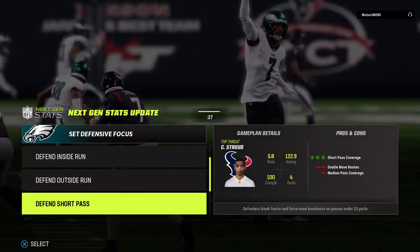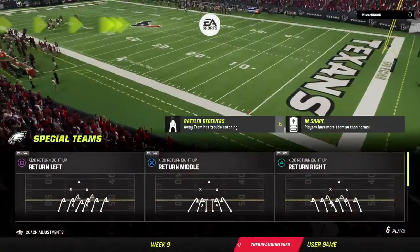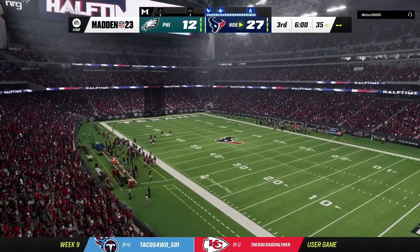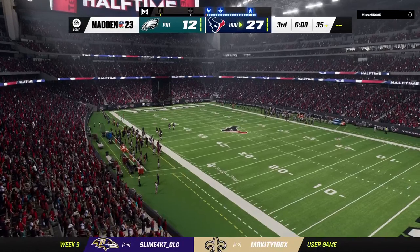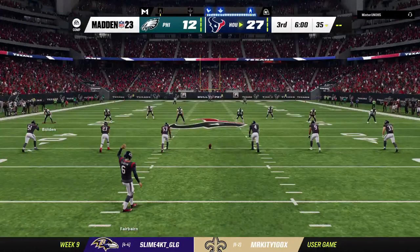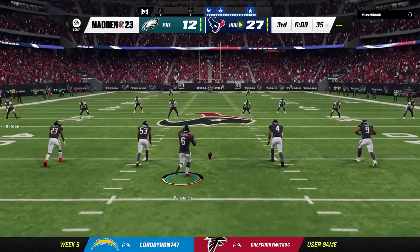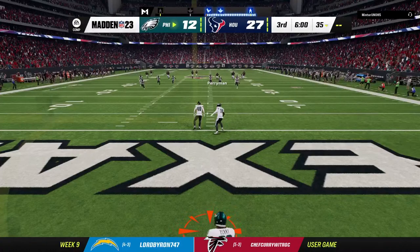We'll get you over to Orlando where standing by is Jonathan Coachman with the EA Sports halftime report. Welcome back — alongside Charles Davis, I'm Brandon Gordon, getting set for quarter number three. The Eagles are ready to see the football first and they trail as we resume action in the third quarter.